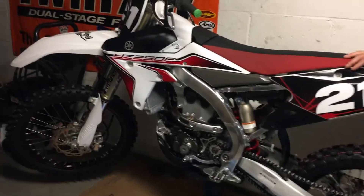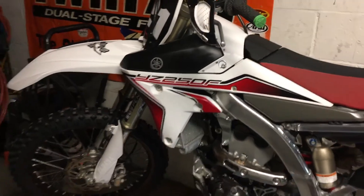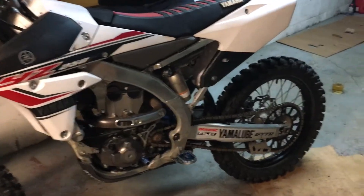Where are my Cycledrag.com off-road fans? Take a look at this beautiful motorcycle. This is a 2015 YZF 250. We have a matching one here in Pittsburgh, Pennsylvania, where there are plenty of trails to ride.